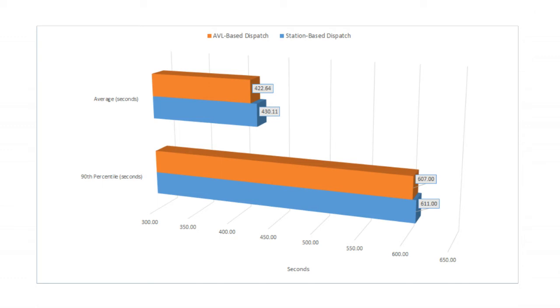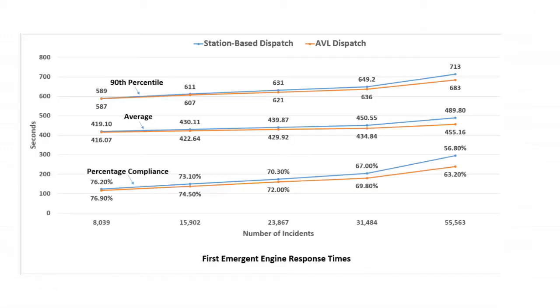These results motivated us to further increase the number of incidents. We see that the difference between station-based and AVL-based dispatch grows with increasing number of incidents, to the point where it is about 35 seconds for the average scores and 30 seconds for the 90th percentile scores for close to 55,500 incidents, or 7 times the actual number of incidents. From this, we can determine that AVL-based dispatch provides a significant saving when there are a high number of incidents.